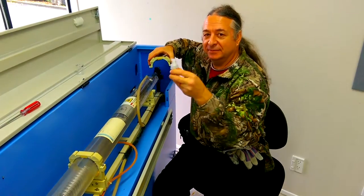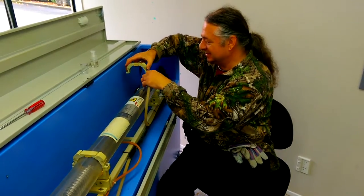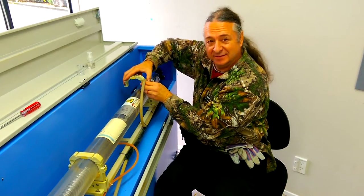With the aid of the water-based lubricant, we've got the cooling system installed. Now just to clamp the tube down and we'll be done.